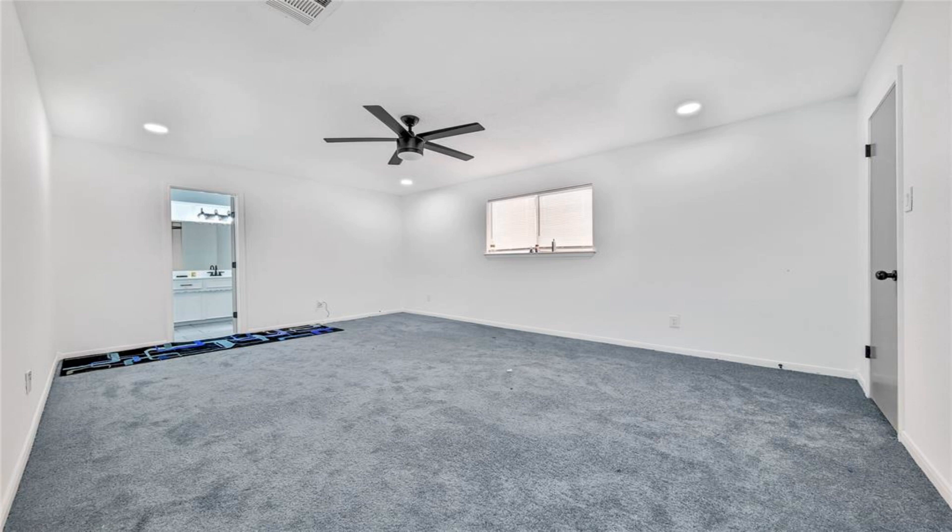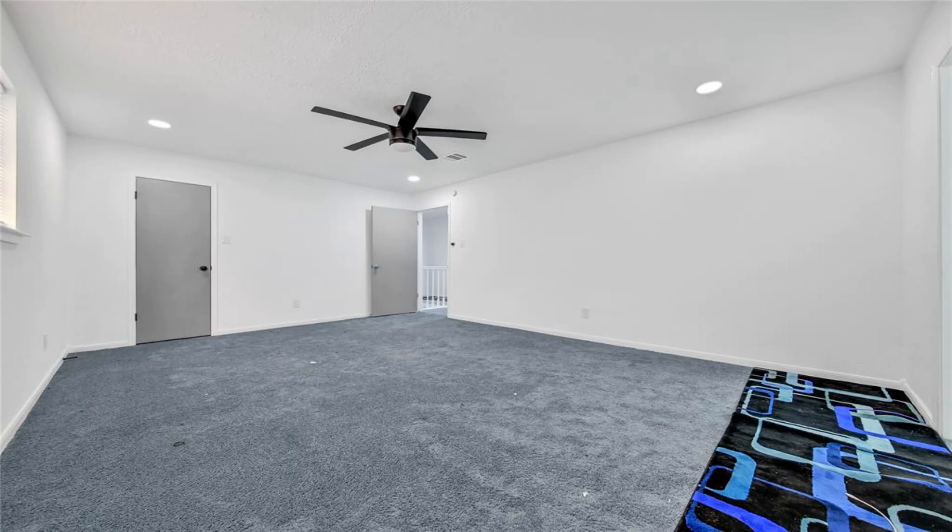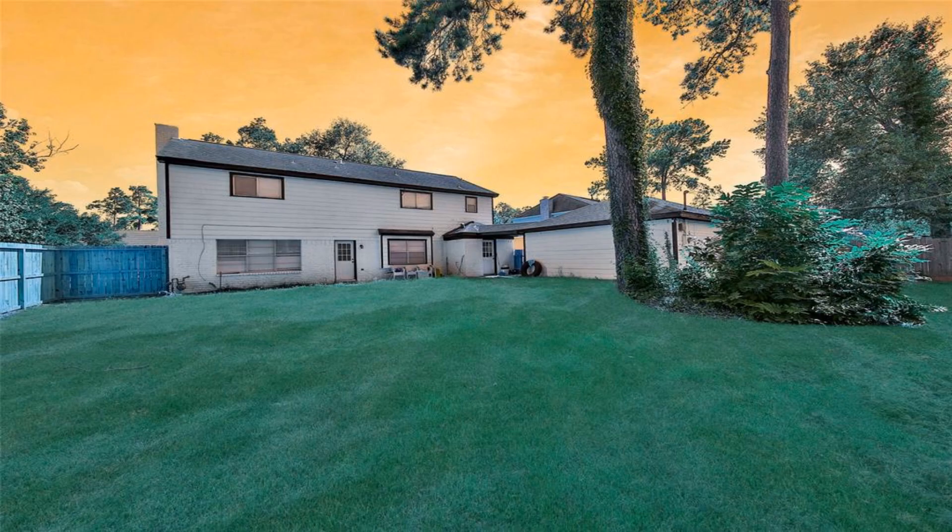The second floor is exclusively dedicated to the bedrooms, ensuring a private living space. The kitchen showcases granite countertops accented by a stylish gray subway-tiled backsplash and is equipped with a quality set of stainless steel appliances.